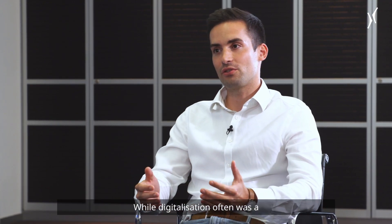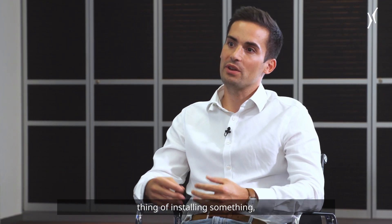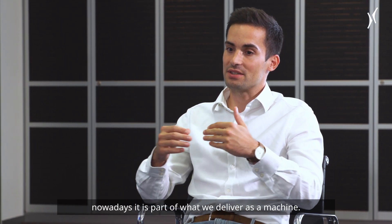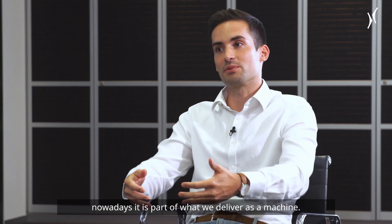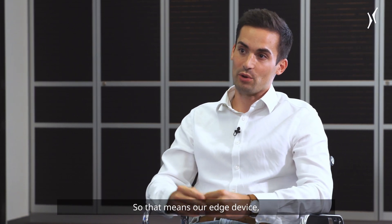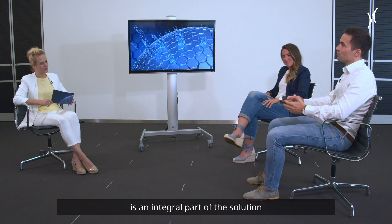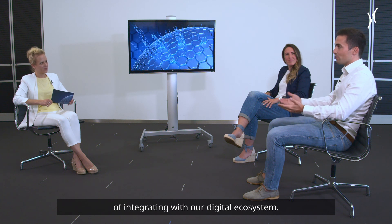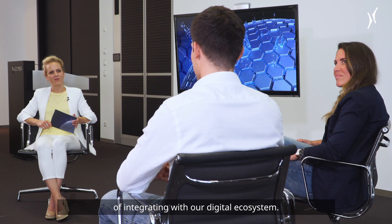Digitalization often used to be about installing something after the machine was already delivered. Nowadays it is part of what we deliver as a machine. Our edge device, called the Ready Kit, is an integral part of the solution we're offering and is the keystone of integrating with our digital ecosystem.